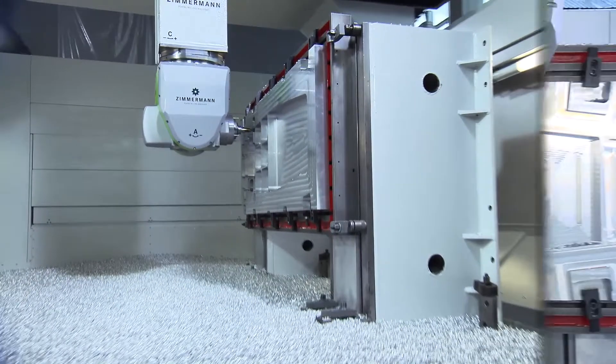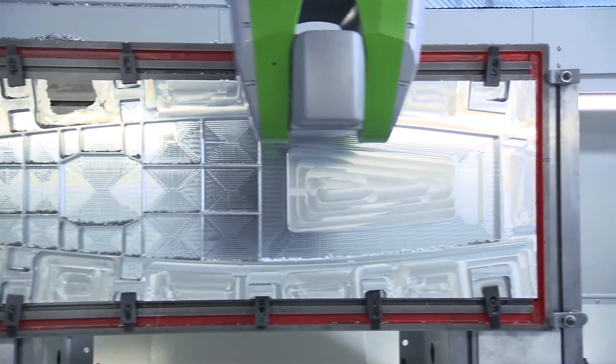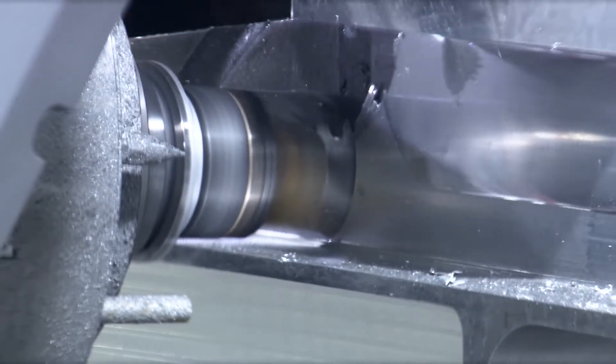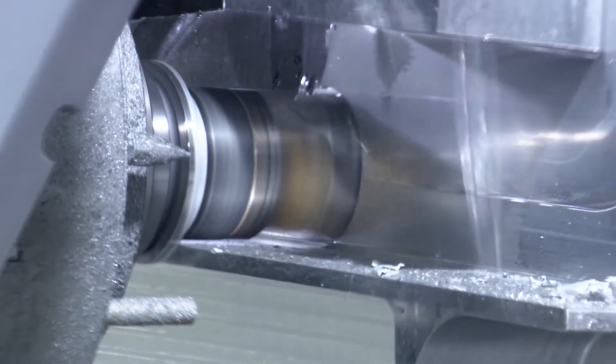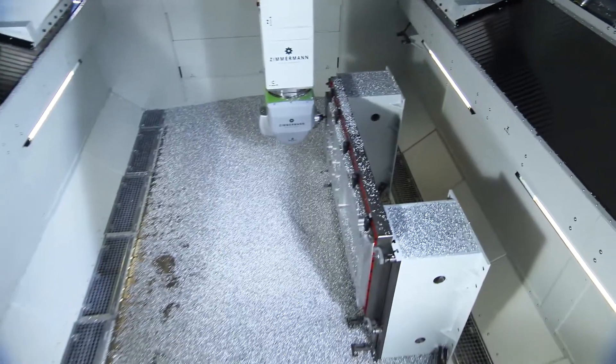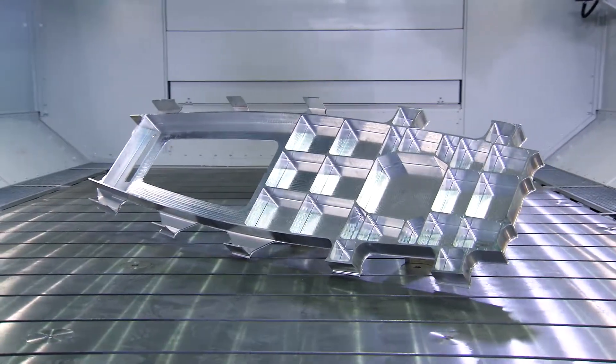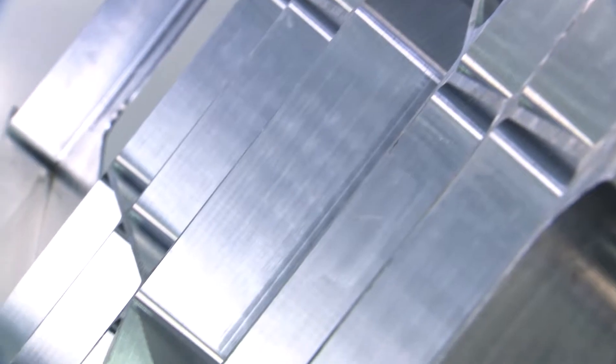At the same time, two rigid pre-loaded torque drives in the Zimmermann Millinghead VH20 assure any approach defined by the operator. Also in aluminum machining, short cycle times and high precision of the FZ33 are the basis of a beneficial partnership for the user.